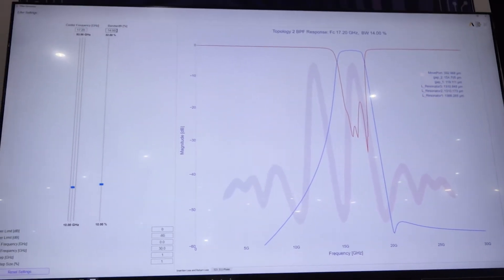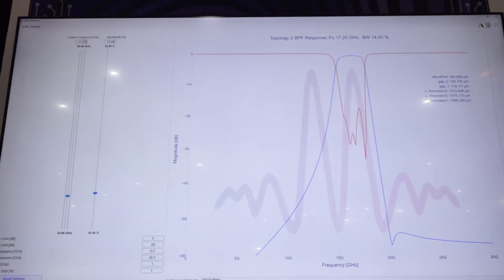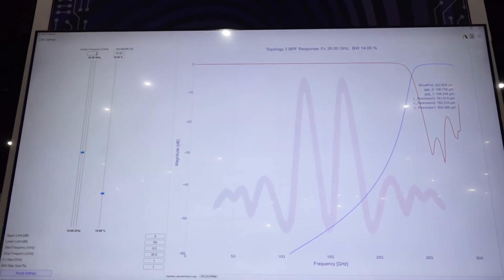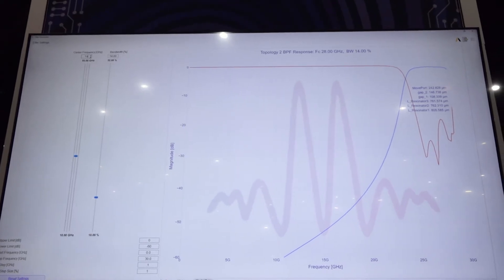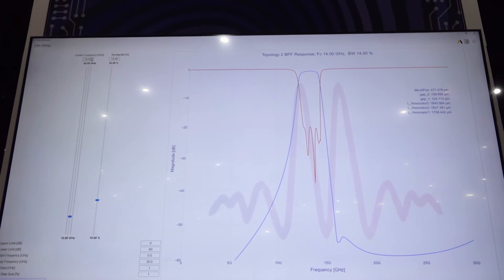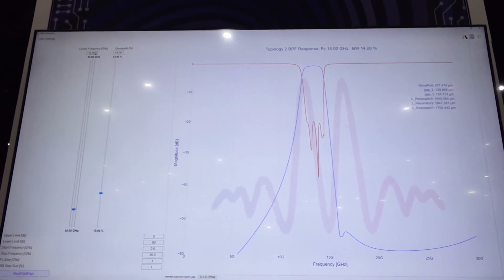It's not just predicting the performance, but it's also actually giving you the geometry so that we can lay out a filter and you can have this filter in your system immediately. The way the tool works is it's got a database of finite element predictions of the different filter options, and it uses machine learning techniques to interpolate between the points.